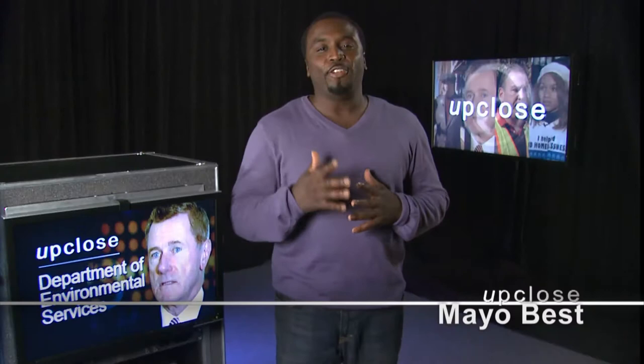Next up we take a look at the Department of Environmental Services, or DES. It's the largest department in the county, and whether you know it or not, you come into contact with DES services many times throughout the day. DES staff are always there behind the scenes, working to make things run smoothly for Arlington.